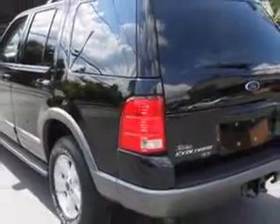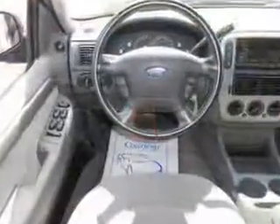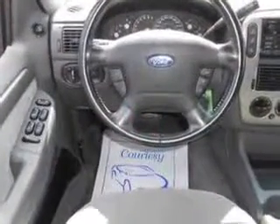And much more. Enjoy the drive, feel safe, and have peace of mind in this 04 Ford Explorer. See us at Mike Watchers Used Cars today.